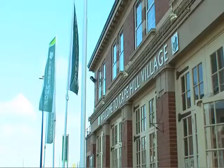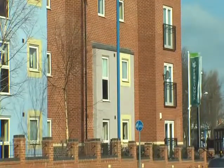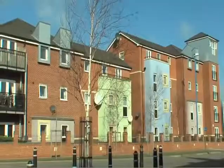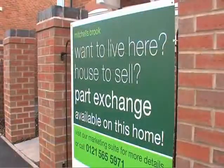Welcome to Persimmon Homes at Mitchellsbrook, Cape Hill, Smethwick. Built on the site of the old Cape Hill Brewery, the development has lots of amenities. We have been building here for six years. We have three bed houses and two bed apartments. Our apartments are available on first buy from £79,996.